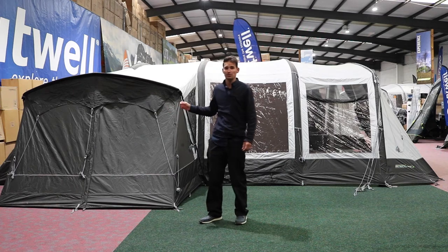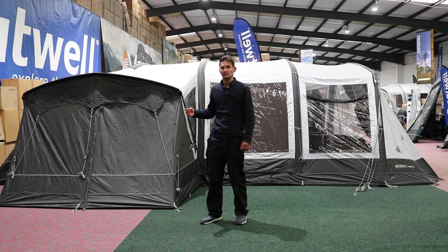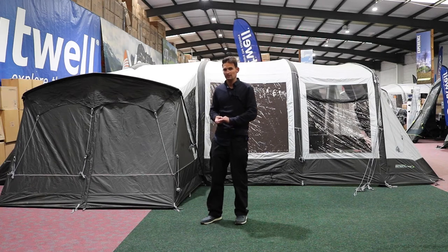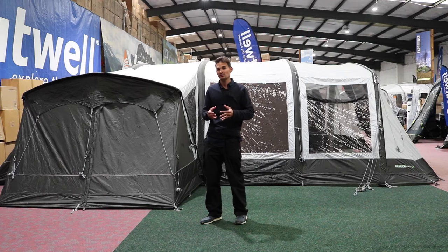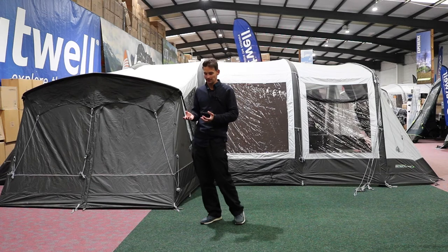Before we start it's worth saying it's quite a bulky pack size — it's quite a large tent so the pack size is 93cm x 63cm x 56cm. It's also just short of 48kg so it does ideally need one or two of you to lift it into and out of the car. It can be done by one person but it's a bit of a struggle. It's also worth checking it will fit in the car boot with all the other accessories you might want to take on your camping holiday.